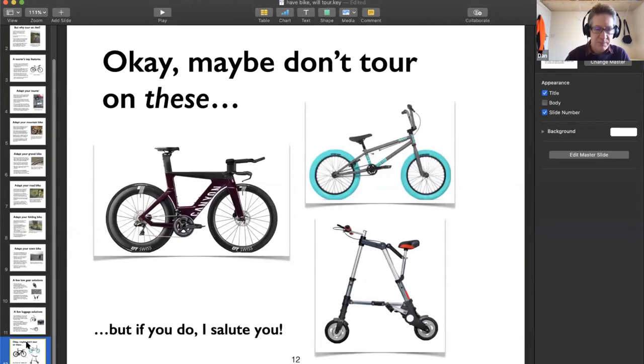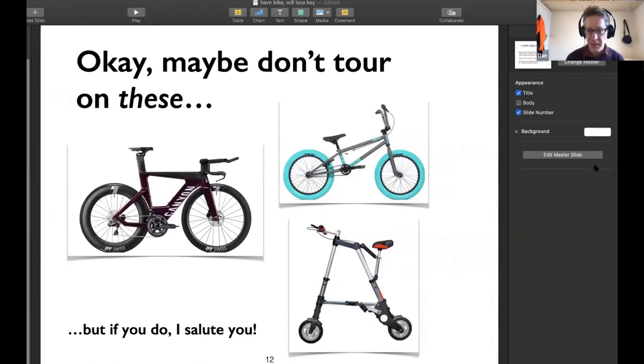You can tour on pretty much any bike with wheels, but some are genuinely challenging: triathlon and time trial bikes are a real struggle, and bikes like a BMX or a Sinclair C5 are on the outer peripheries. Theoretically possible, but there are much better options you could pick up for £50 secondhand. If you do manage it, please write in - it would make a great article for Cycle magazine.